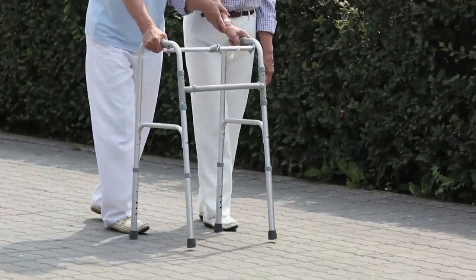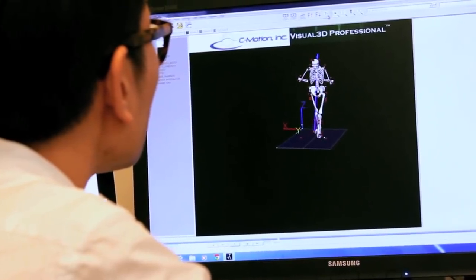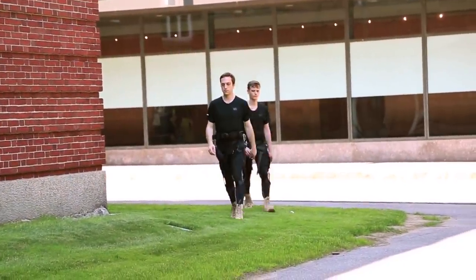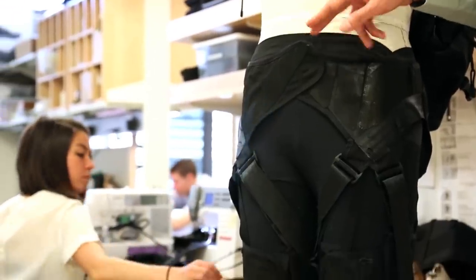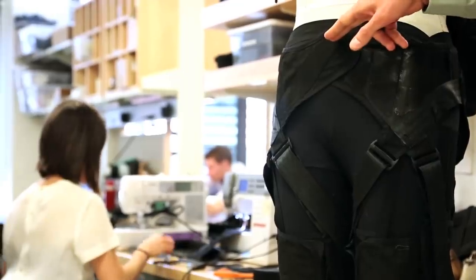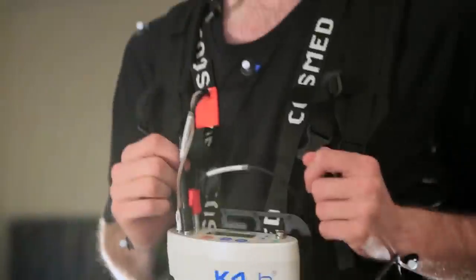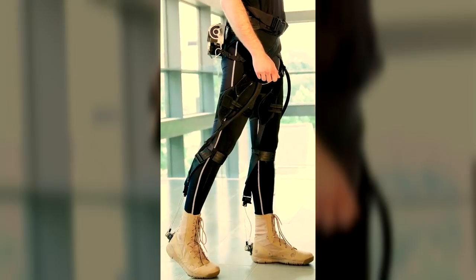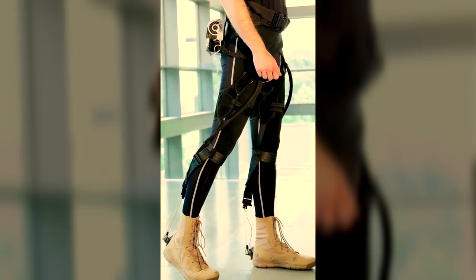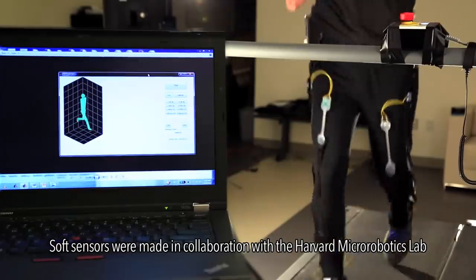Compared to traditional exoskeletons, these systems have several advantages. The human joints are not limited to external rigid frames and the working part of the suit is very light. These properties exclude interference with the natural biomechanics of the body and provide a more synergistic interaction. A key feature is that when activated segments are disabled, the size and fit change too, so the entire suit in its deactivated state is no different from ordinary clothing.